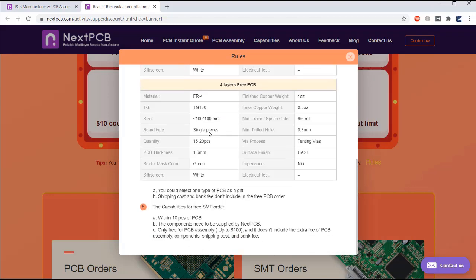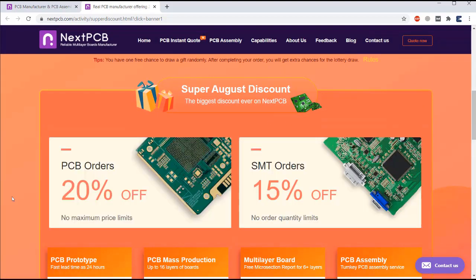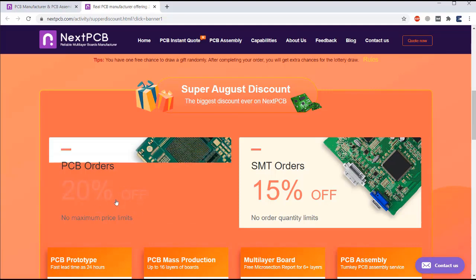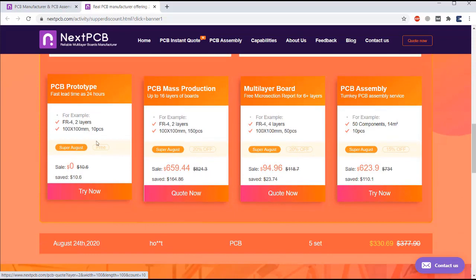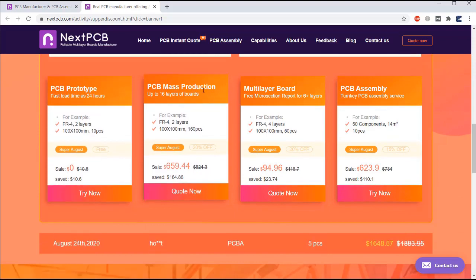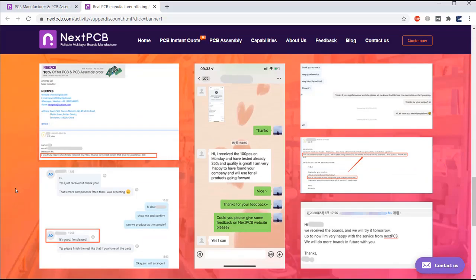The validity of the coupon is three months. To know more about the rules, you can follow the link provided. Other offers include 20 percent off PCB orders and 50 percent off SMT orders. Free PCB types include mass production PCBs, multi-layer PCBs, and PCB assembly — all available at very affordable rates.